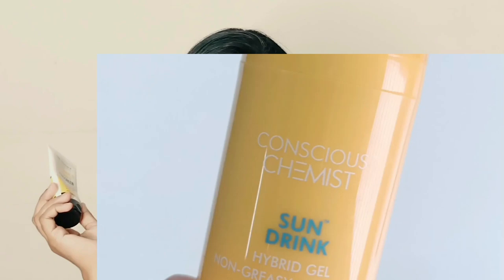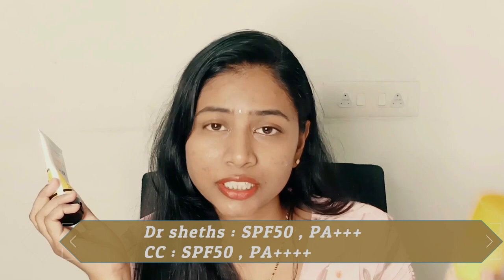First, we'll start with the Dr. Sheth Ceramide and Vitamin C sunscreen. It comes with SPF 50 and PA+++ rating, and the certification is available on their website. Now, the Conscious Chemist one comes with SPF 50 and PA++++ rating, so it has higher UVA protection compared to the Dr. Sheth one.